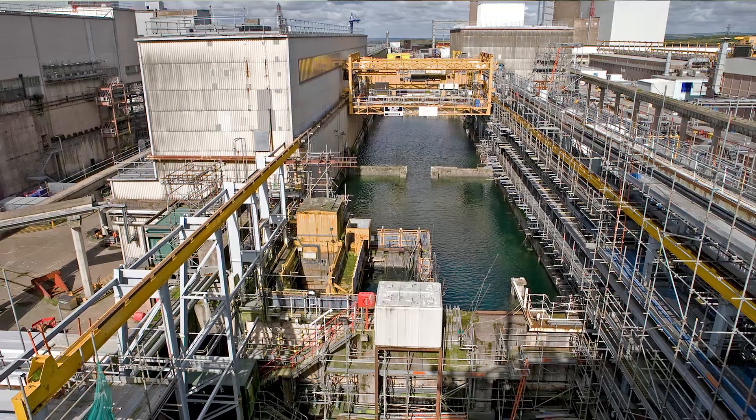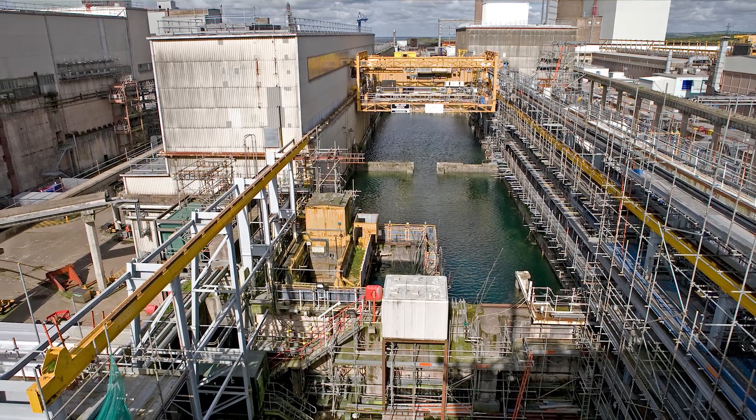Waste management is a really important part of NDA's strategy. It's essential in delivering our mission in terms of site decommissioning and remediation. Without robust waste management routes in place we cannot deliver our mission. NDA's role in terms of waste management is really to deliver strategic options, to provide a leadership role in developing strategic options that help to improve and optimise the waste management process across our estate.